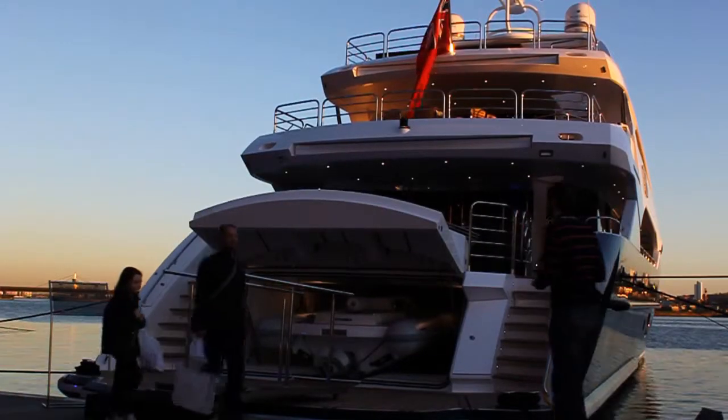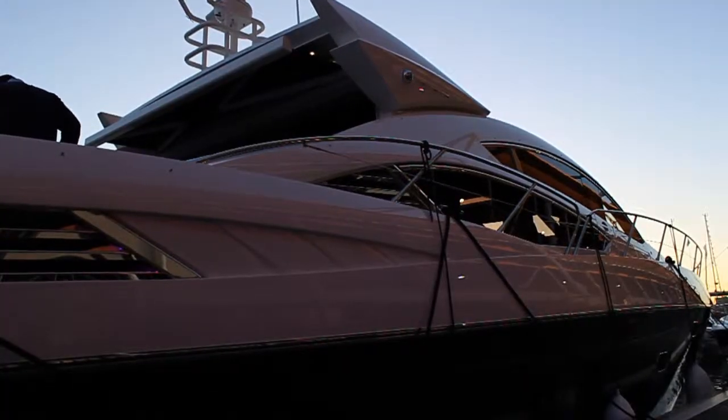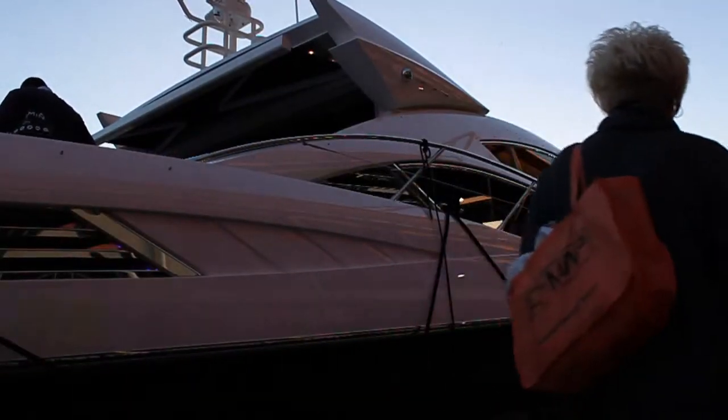When you do get into port, Boatrinet has another trick up its sleeve and it allows you to connect over one of our long-range wireless adapters to the Marina's hotspot.